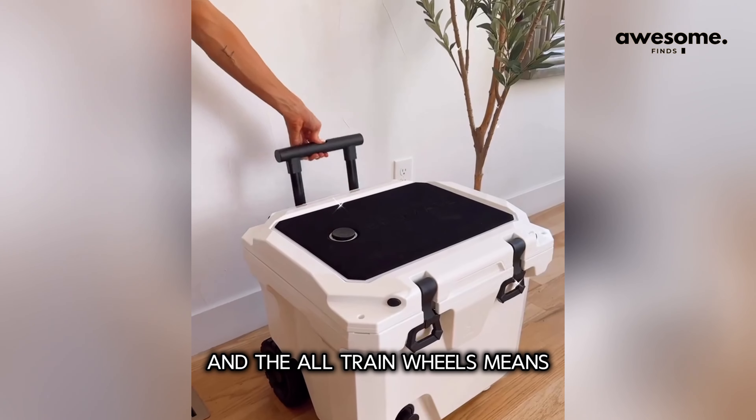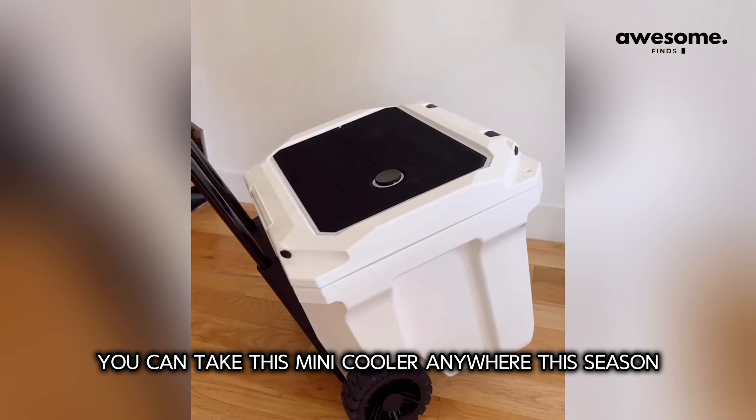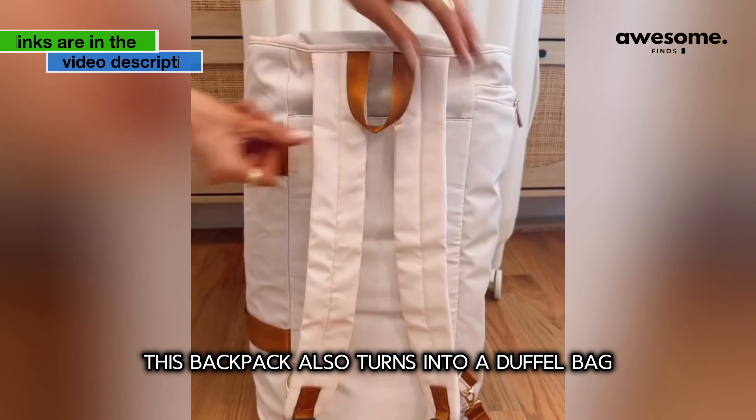Useful built-in features include a removable drink holder; the top can act as a seat, and the all-terrain wheels mean you can take this mini cooler anywhere this season.